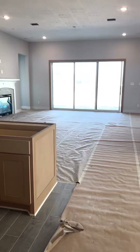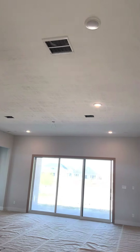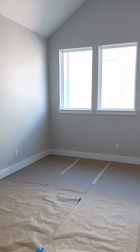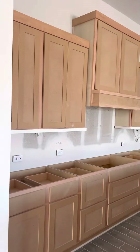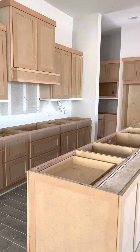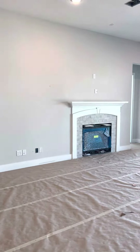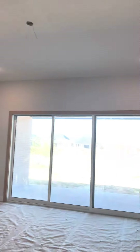Once we get the electrical punches in — as you can see, the lights are on. They'll probably do an AC startup really soon as well. Here are your cabinets. Once we get the countertops in, they'll do the backsplash and then they'll paint, and then we'll have pretty much everything done in here. It's looking really good.